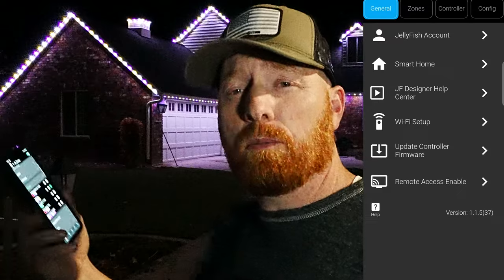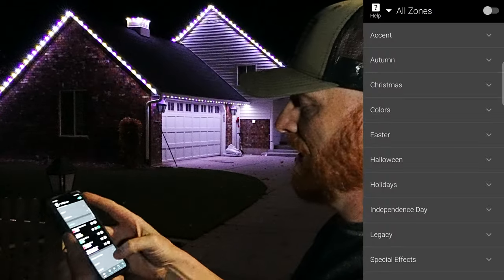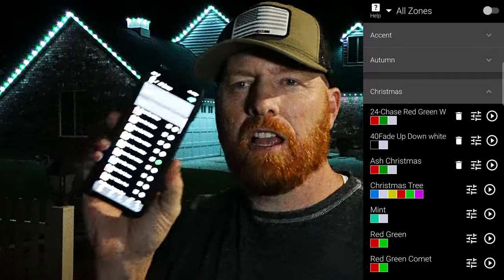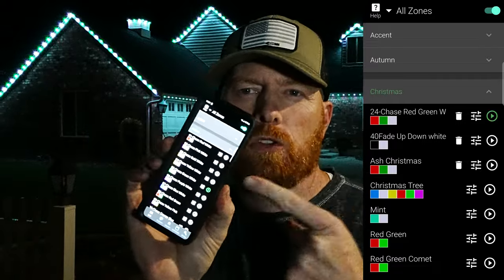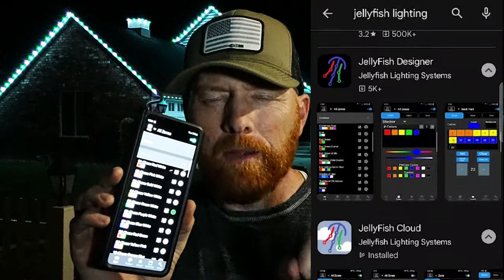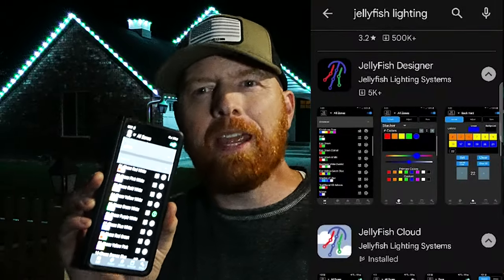They actually changed to what they call a cloud-based system. So now I can be in Mexico, I can be in Brazil — it doesn't matter where I'm at, I can change my program from wherever. This is the actual cloud operating system I'm using right now, even though I'm on my local area network. The odd thing is they also kept an in-network app, which they call the designer app, alongside their cloud-based app. But there's something convenient about that which I'll talk about later.